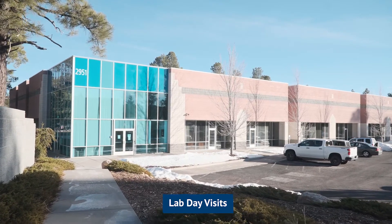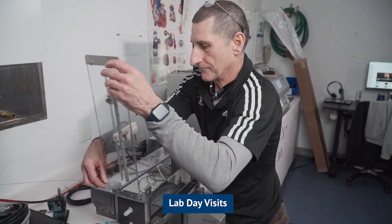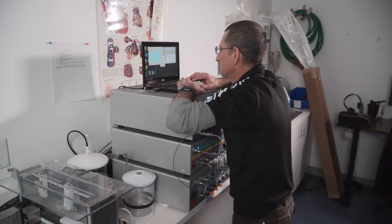We offer a lab day. You actually come out to beautiful Flagstaff, Arizona and visit our Machine Solutions facility and come into our lab. During that time, you get to use any of the equipment in the lab and walk out with data that same day.